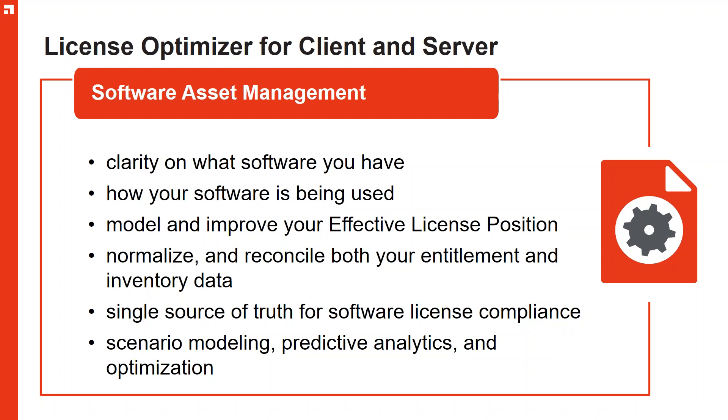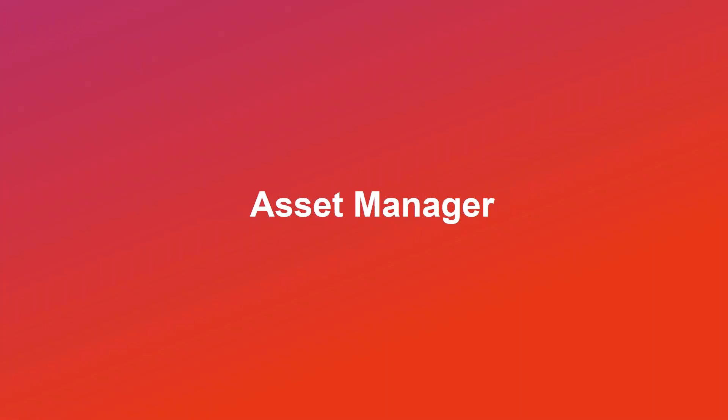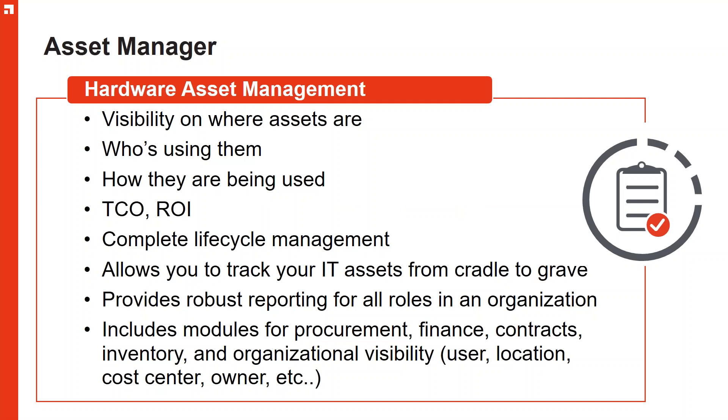Getting clarity from a single source of truth is really important — there are a lot of trees in the picture, and if you can sort the gaps out you can see much more clearly where your potential liabilities are, reducing that risk. License Optimizer for client and server is very much about managing your software. Asset Manager provides complete visibility on where your assets are, who's using them, how they're being used, and full cost management — complete end-to-end tracking from cradle to grave with great reporting.